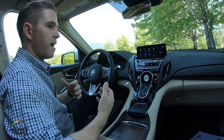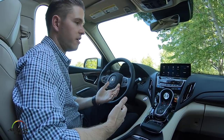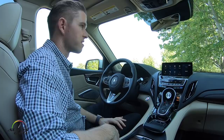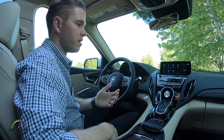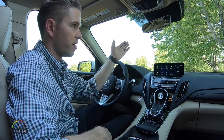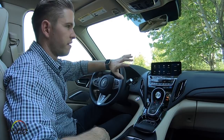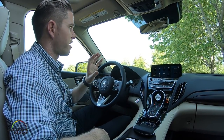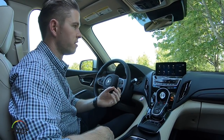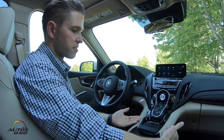Looking at how we interact with devices in our everyday life, it's really obvious that touch screens are very easy to learn — it's why they've proliferated our lives in phones, tablets, and other devices. But there's a compromise in the driving environment: the placement usually needs to be lower in the dash, requiring you to move your eyes down for visual confirmation. Our team tried to figure out a way to get the intuitiveness of a touch screen while still maintaining that ideal screen placement.